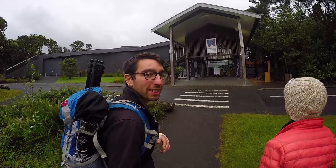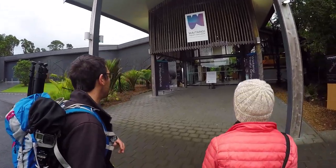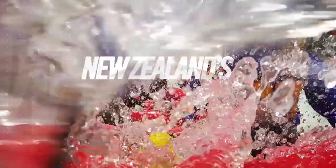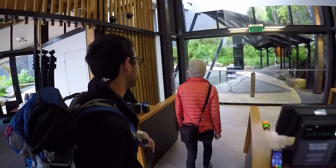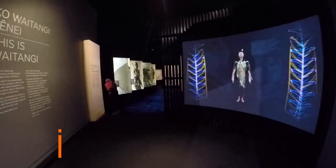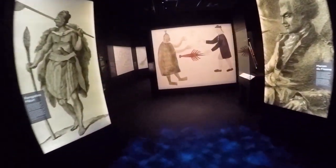In the meantime, we are spending time at the Waitangi Treaty Grounds, which is probably the most significant historical place in the country. Despite being only a few minutes from the township of Paihia, we are actually in a different town called Waitangi. The Treaty of Waitangi is the major part of New Zealand's history and today we're going to learn all about it in this super interactive museum. Plus we're going to get to see an awesome Maori show.